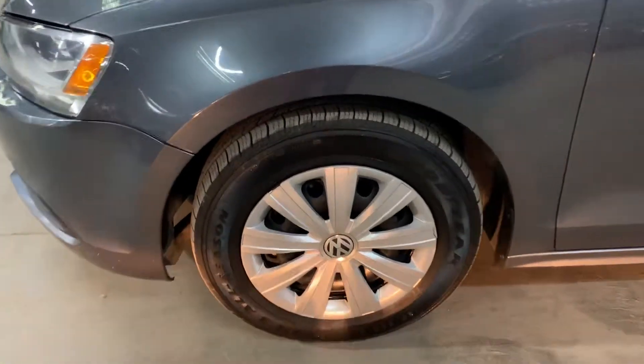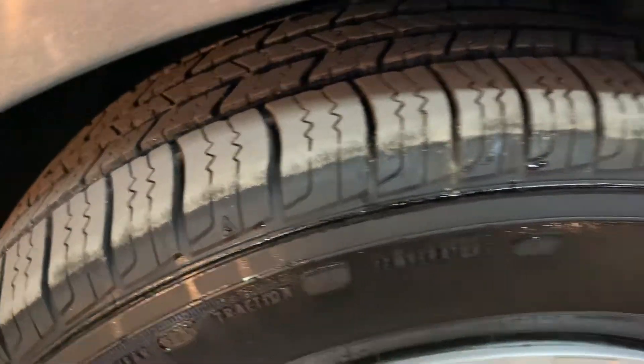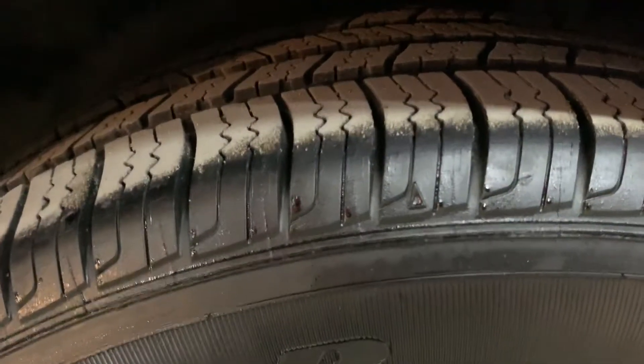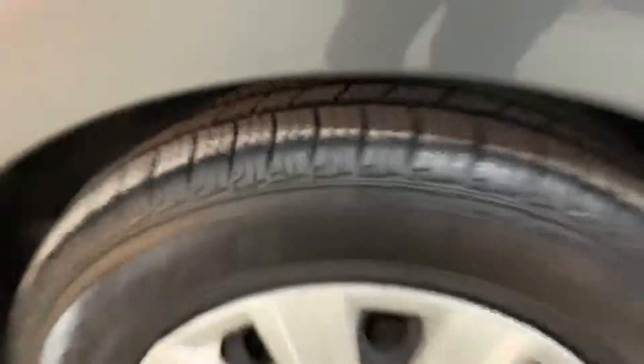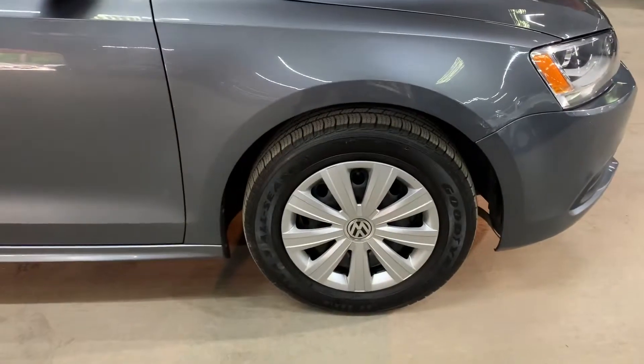The tires have some good tread in them still. All tires are in very good condition with the tread, and you can still get lots of mileage out of these tires. This vehicle is ready for you to take it right off the lot.